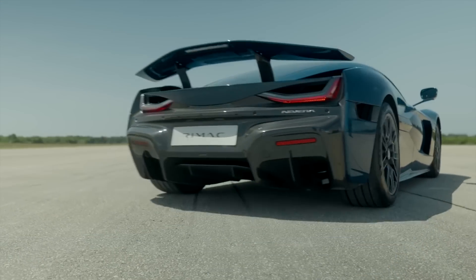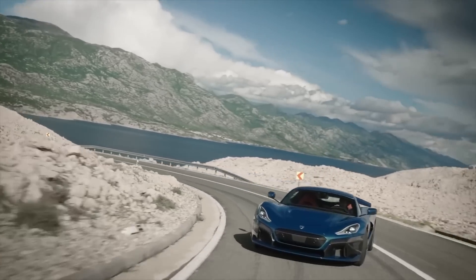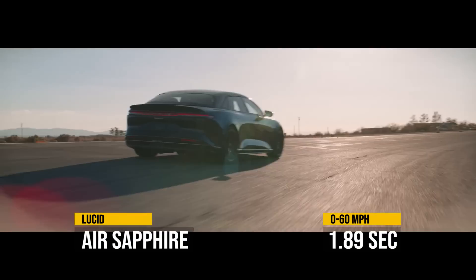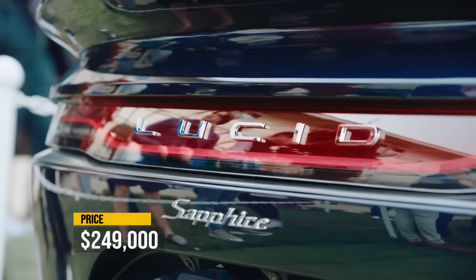Beating the Rimac Nevera by 0.01 seconds is another new brand, Lucid Motors, with its Lucid Air Sapphire getting to 60 miles an hour in 1.89 seconds, with a relatively modest price tag of a quarter million.